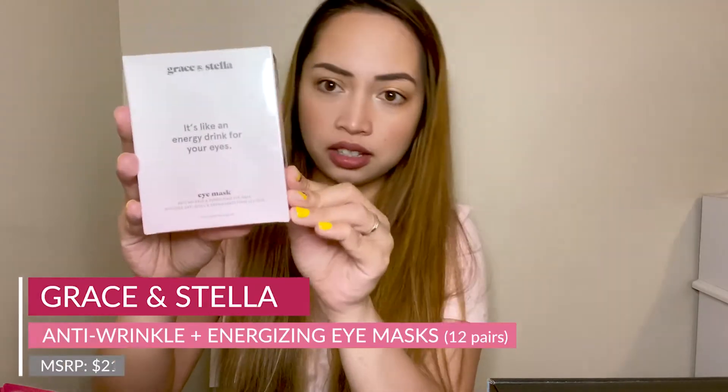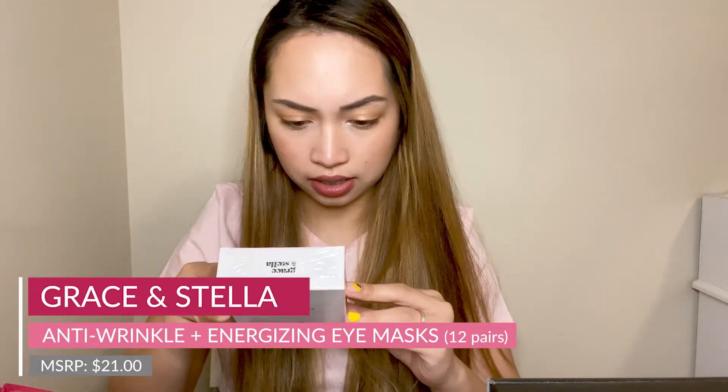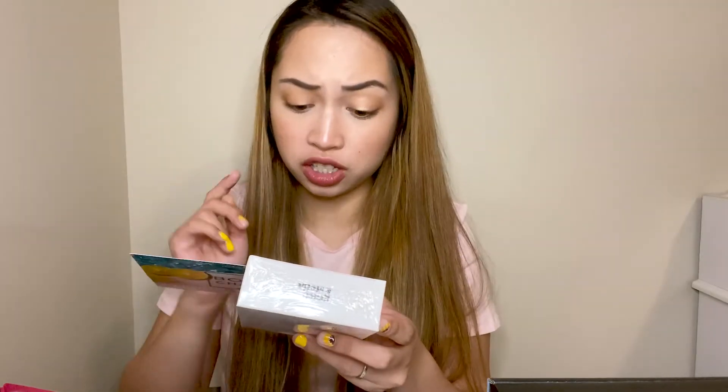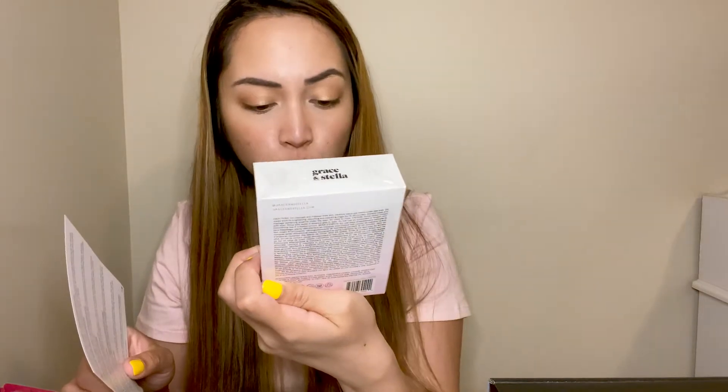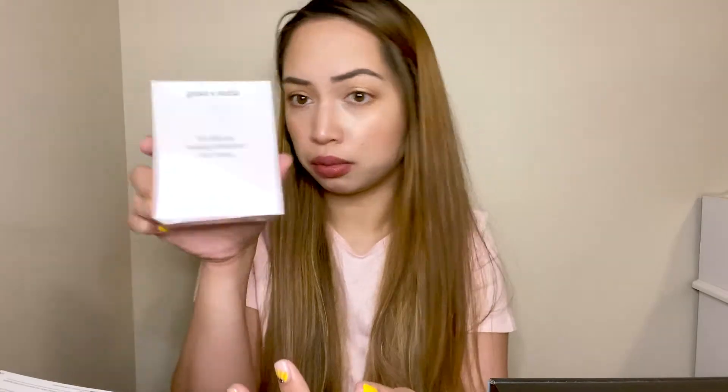The first item I see is a Grace and Stella eye mask. You place it on cleansed, makeup-free skin for 15 to 20 minutes, and it works as a brightening, de-puffing, and hydrating treatment. It's an anti-wrinkle energizing eye mask — good for dark circles, puffy eye bags, fine lines, and general fatigue around the eyes. It revitalizes and rejuvenates, and there are 12 pairs. I don't really use eye masks, I use eye creams, so maybe I'll try this out.